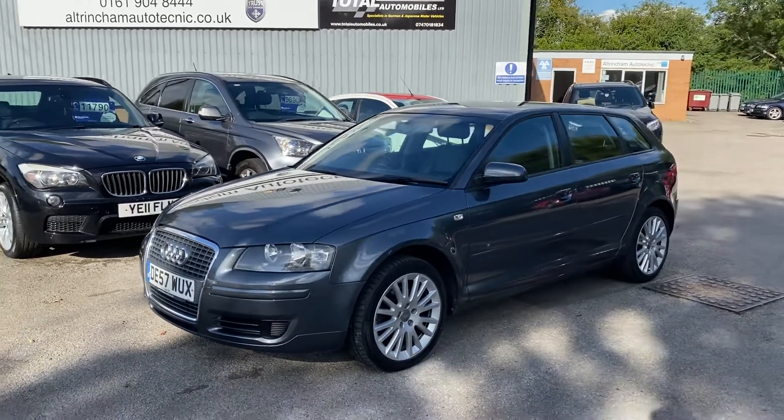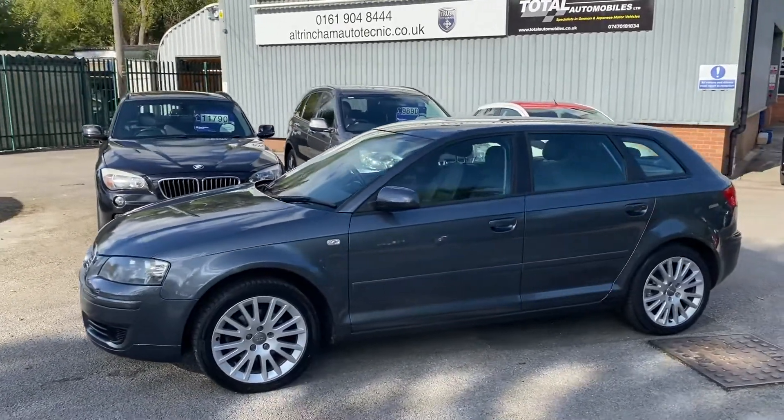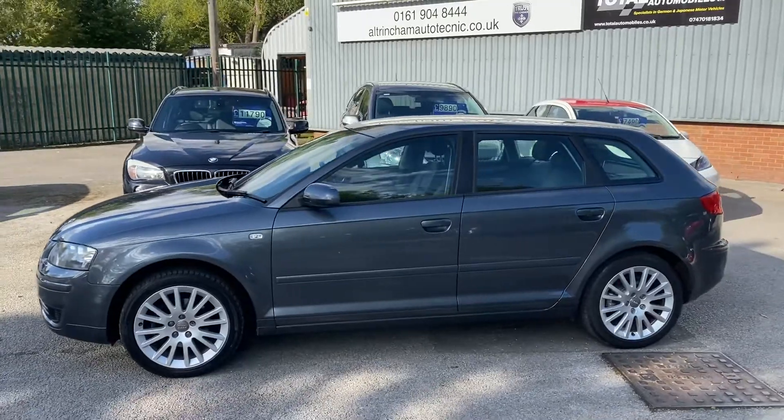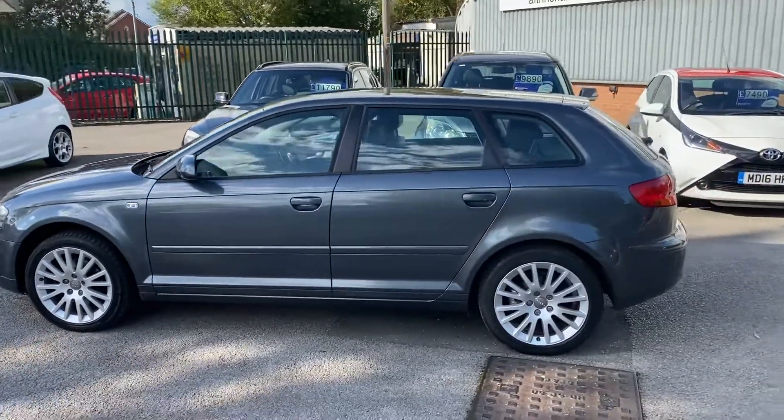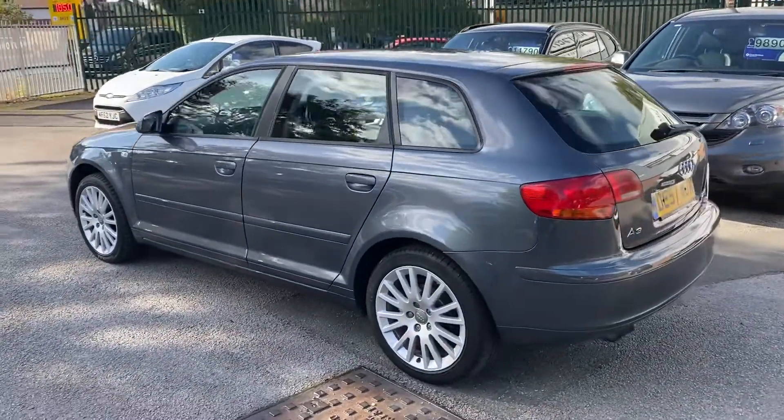Good afternoon, my name is Matthew and this is the latest car on my website, which is www.totalautomobiles.co.uk. You can also find the car on AutoTrader and on YouTube. I just thought I'd do a quick video on this car showing a bit more detail. We've got an absolutely stunning Audi A3.